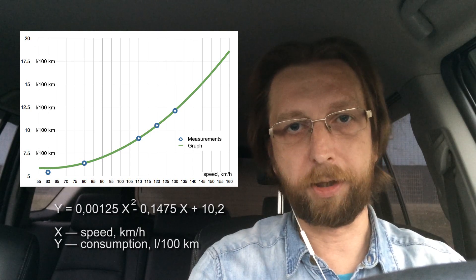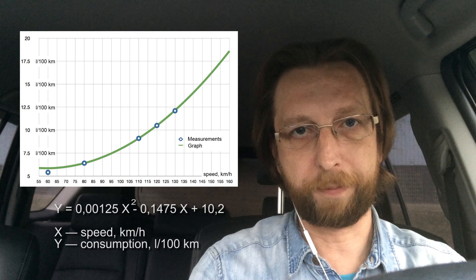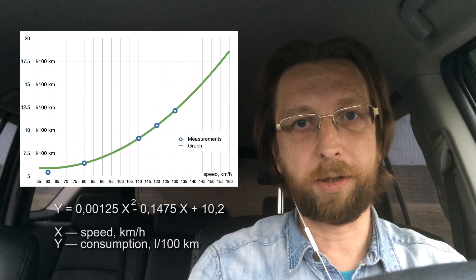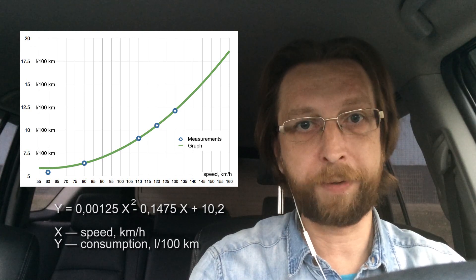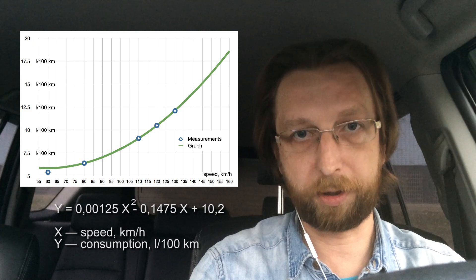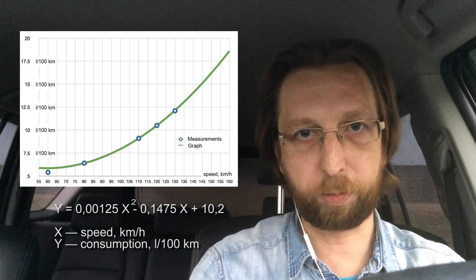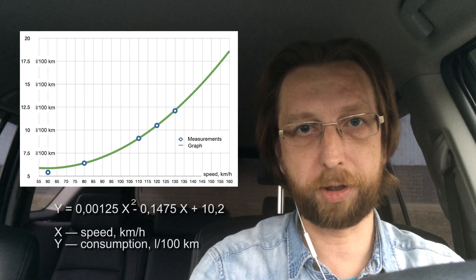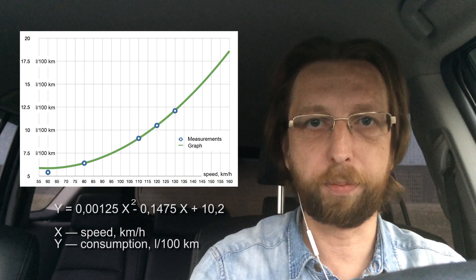If this question prevents you from sitting still, there is a link to an Excel file in the description. You may conduct three measurements at different speeds, just as I have done, put the results into the file, and obtain the formula for your own car and its appetite. This formula will allow you to calculate predicted fuel consumption for other speeds — for example, how much the car will consume if you accelerate it to 500 kilometers or 300 miles per hour.